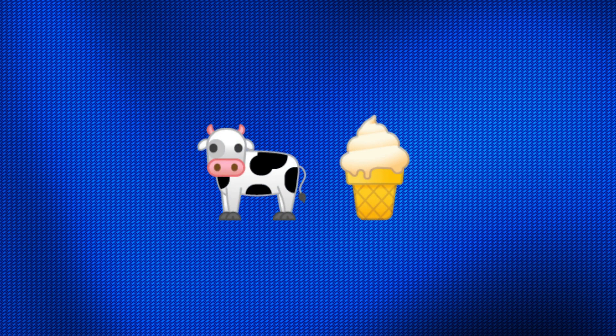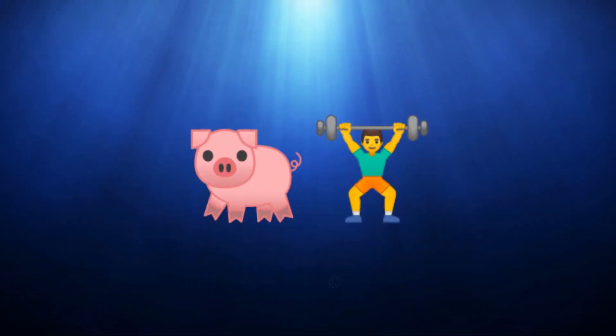Our first emoji combination is a cow and an ice cream cone. Can you guess the name of the animal? It's a dairy cow. Our second emoji combination is a pig and a man lifting weights. Can you guess the name of the animal? It's a pot-bellied pig.